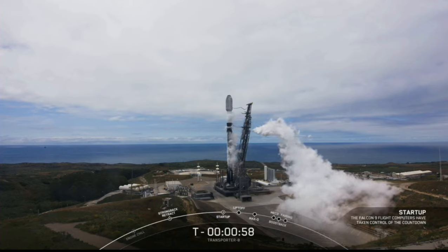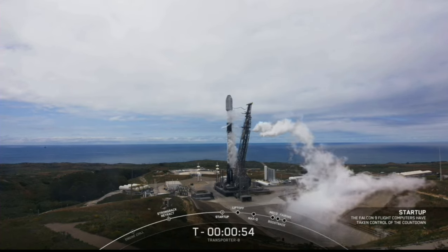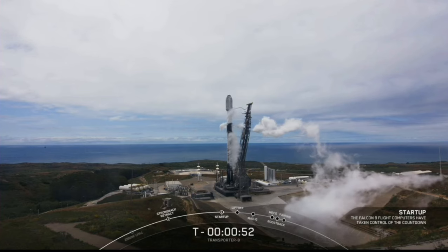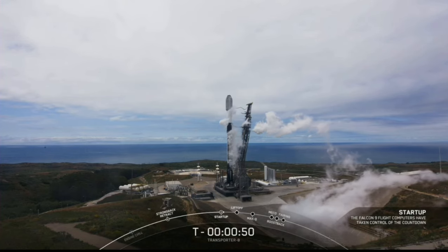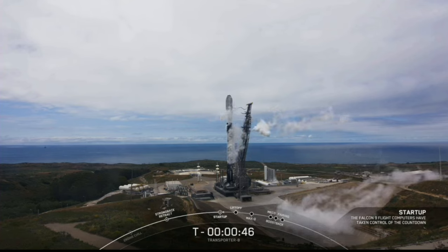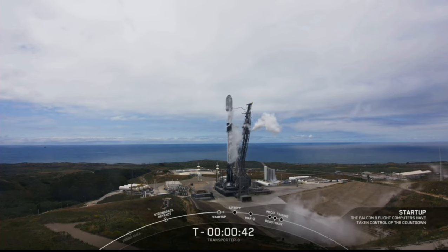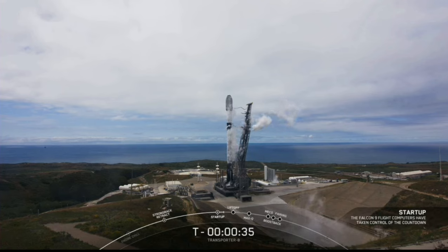Falcon 9 is in startup. Both stages are now beginning to pressurize for launch and the flight computers have taken over. We're now waiting for a final go for launch from our launch director. LD is go for launch at T-minus 40 seconds. All systems are go for launch of Falcon 9 with all 72 payloads on Transporter 8.